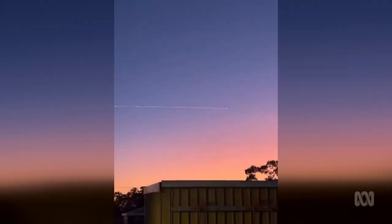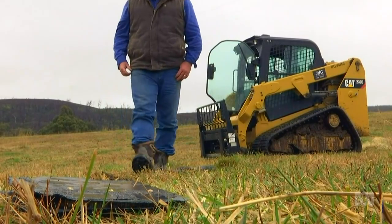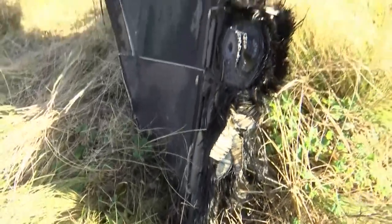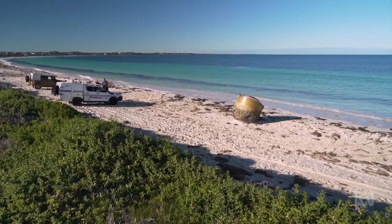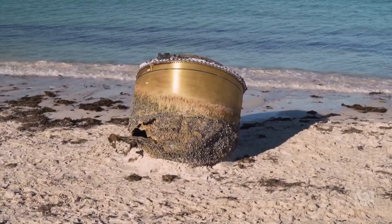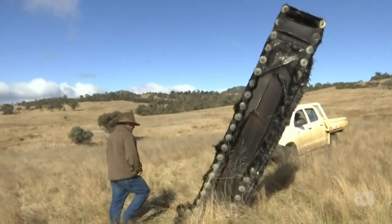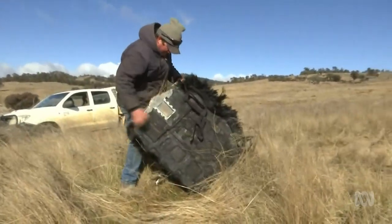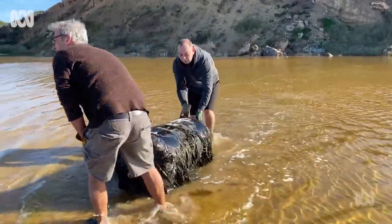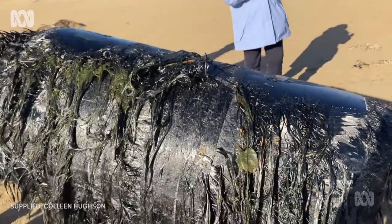Sometimes some of that space junk can fall back down to Earth, usually from the pull of Earth's gravity. And we've seen a few big pieces turn up here in Australia recently. In July, this giant piece of space junk washed up on Greenhead Beach in Western Australia. And last year, these pieces fell into a farmer's paddock in Numbla Vale, New South Wales. And the year before that, locals in Yumba Beach, Victoria, found this piece on the beach.